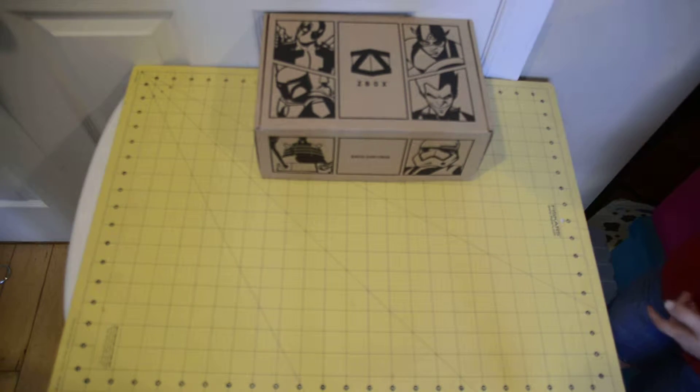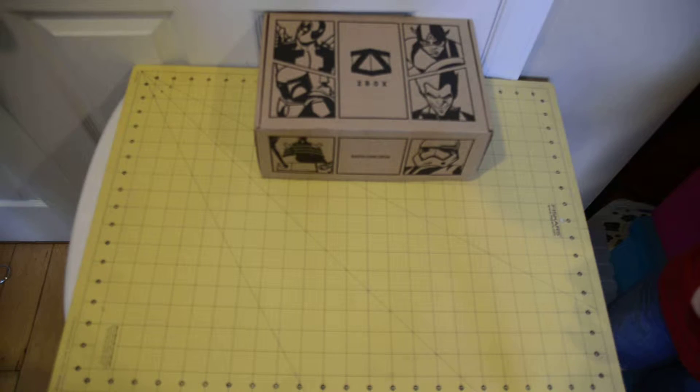Hi YouTube, this is Kangaroos and Koalas, and after a month of waiting, we finally got our first Z-Box. Okay, we're in America, it's a Z-Box.